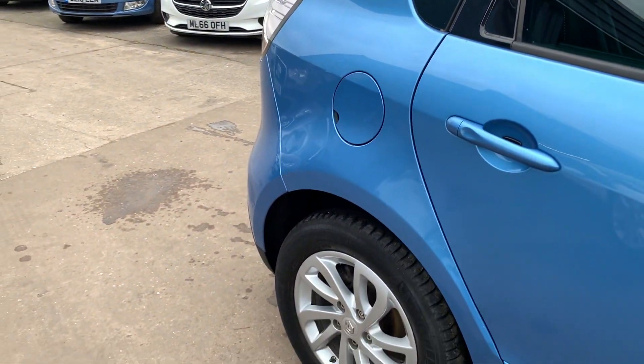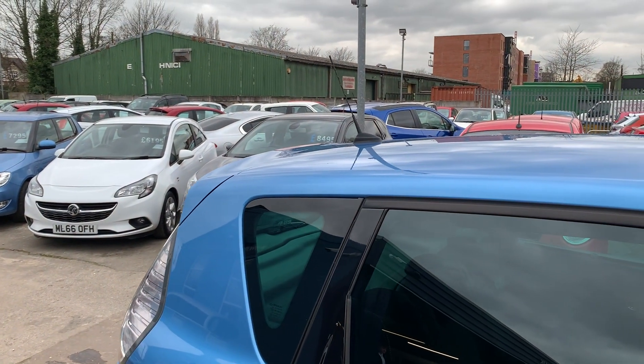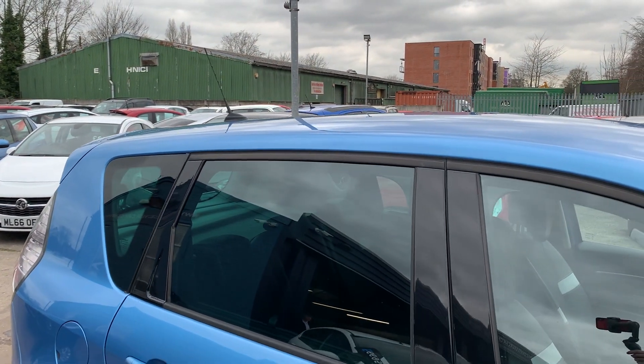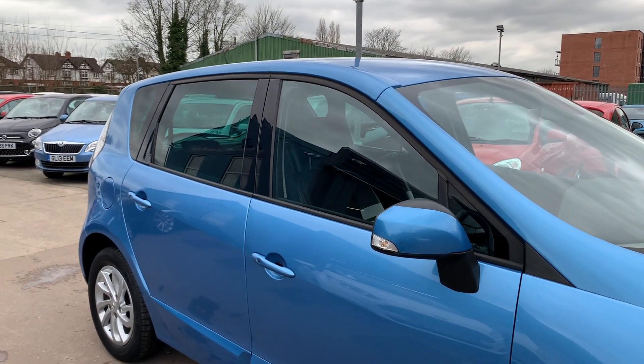We'll MOT and service the car for you when it's sold, part exchange is welcome, finance is available via our online calculator, the car has been HPI and mileage checked, and we also include a free 12 month AA membership.